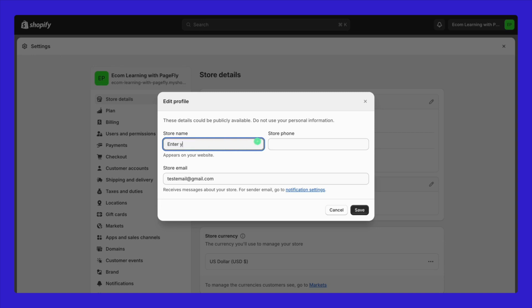Important note: keep in mind the details you add here could be publicly available. Avoid using personal information that you don't want to share widely. The store name you choose will appear on your website, and the email you enter will be used to receive messages about your store. Save your changes after you've entered your new store name and checked your email settings — simply click Save. And that's it, your store name has been successfully changed. If you have any questions about the process, drop them in the comments below.